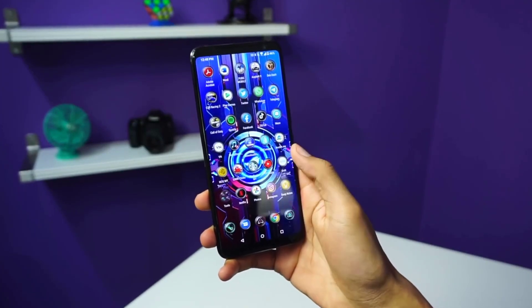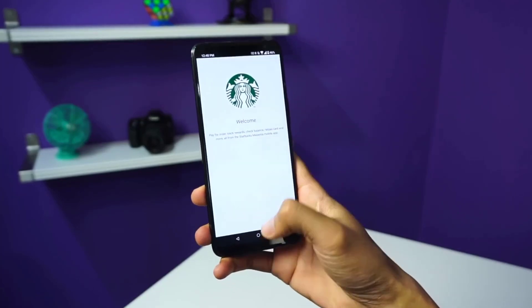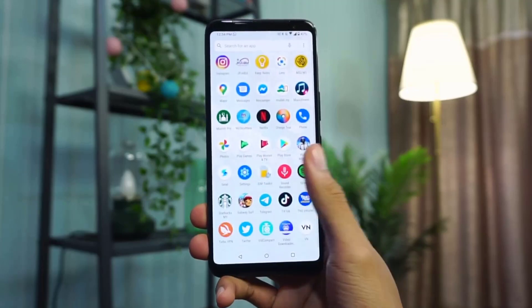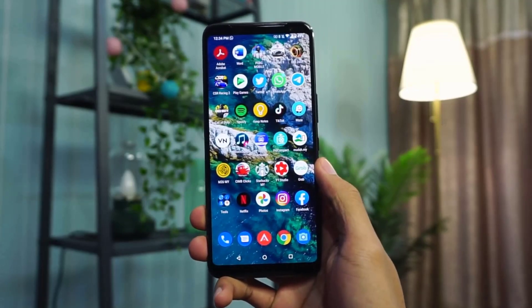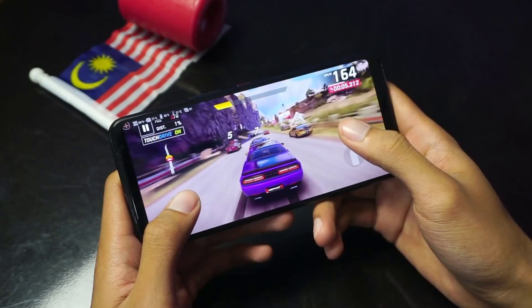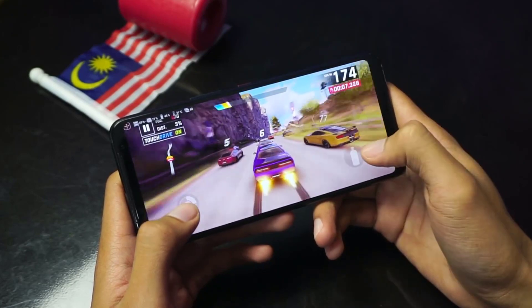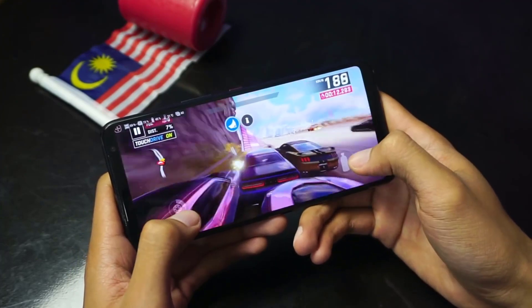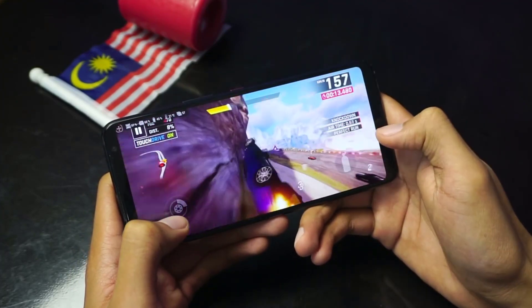With three powerful rear cameras and one high-res front camera, the Asus ROG Phone 3 doesn't skimp on picture quality. At the same time, it's arguably not up to the standards of a dedicated camera phone such as the iPhone 11 Pro or the Pixel 4. A gaming phone lives or dies by its performance, and the Asus ROG Phone 3 has a lot to offer in this category.